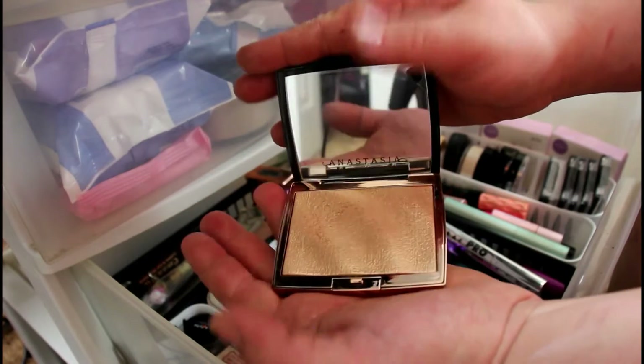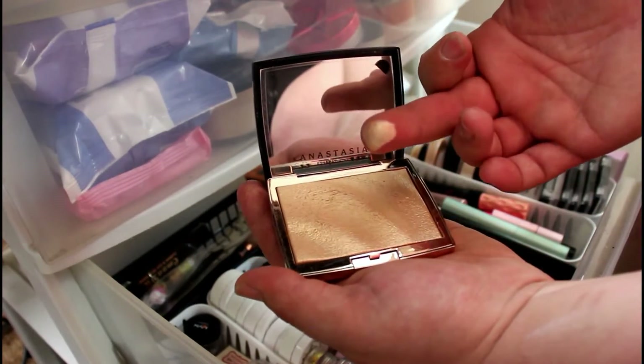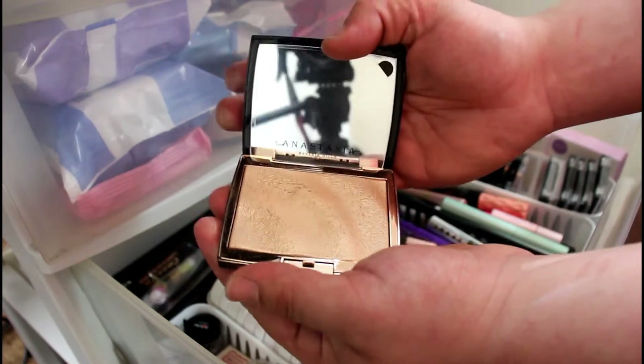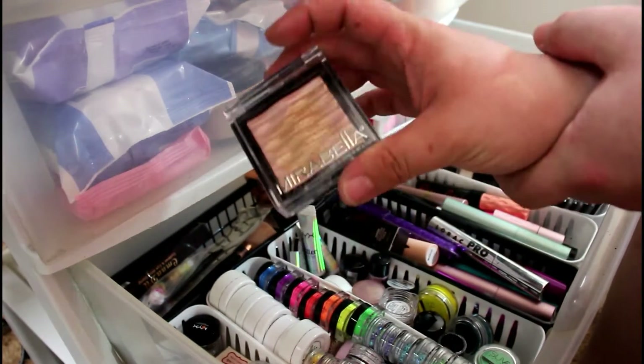Next is the Anastasia Amrezy highlighter — this is such a beautiful highlighter for so many skin tones. I have never seen such a universal highlighter. It still looks brand new, but I use it all the time.